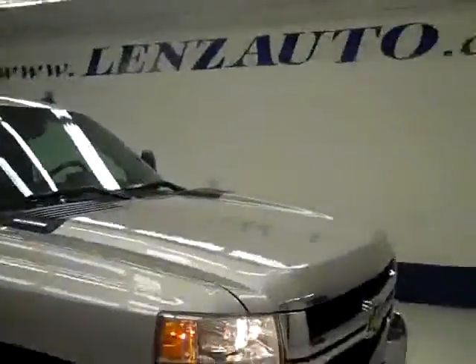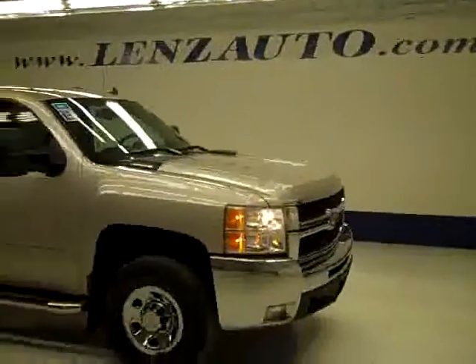If you'd like to see more pictures along with a full description, or to take a look at one of our other more than 400 trucks and SUVs, visit lensauto.com.